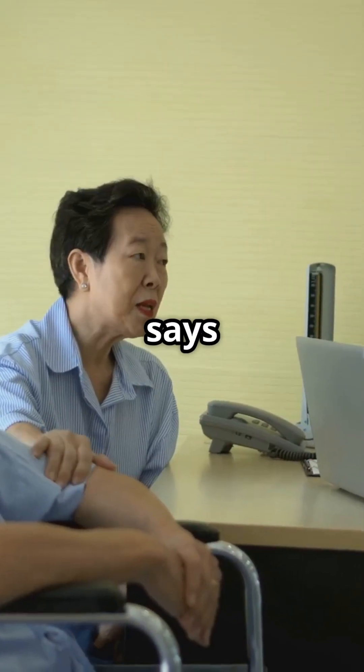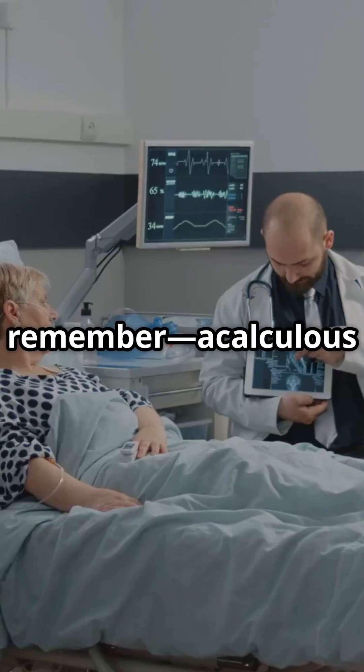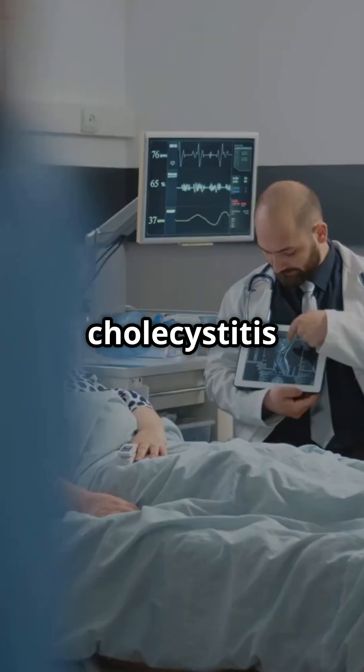So next time someone says 'no stones, no problem' — remember, acalculus cholecystitis didn't get the memo.